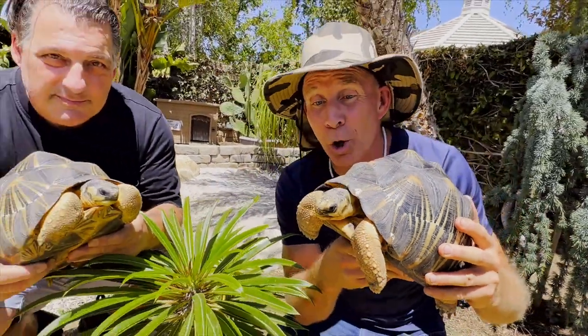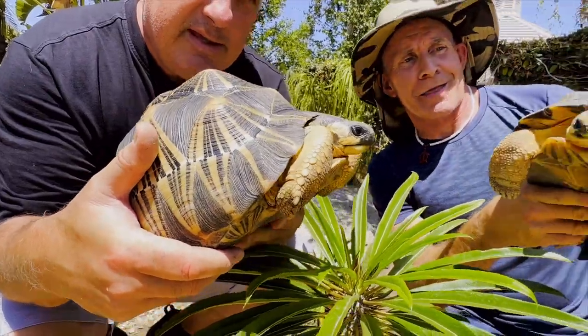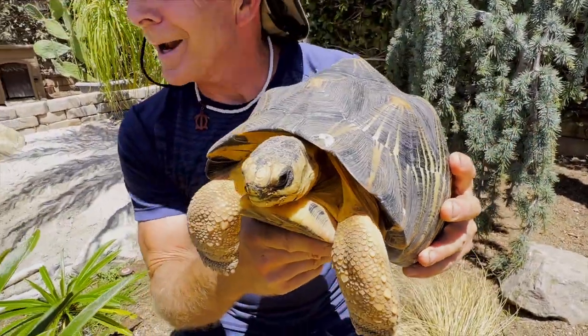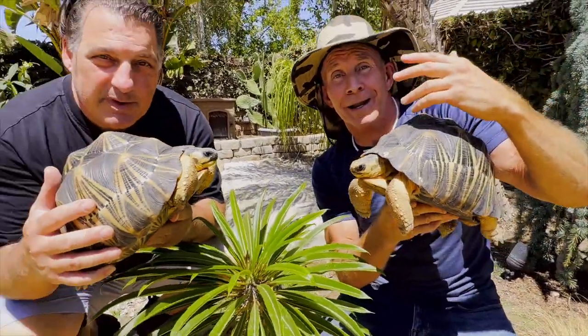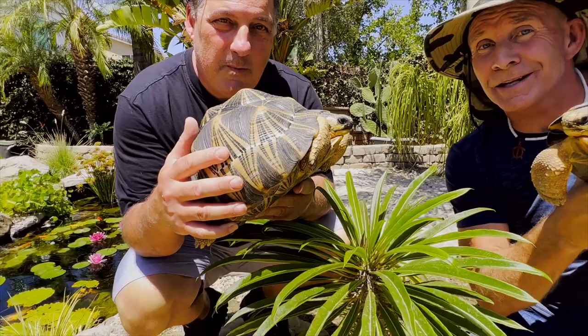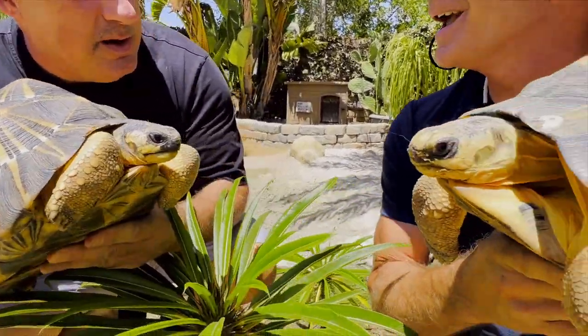Hey everybody, say hello to Muffler and this is Betty White. These are radiated tortoises and they come from Madagascar. This is John everybody, and I am at his place in the valley somewhere in Los Angeles, and he has created a Madagascan paradise.